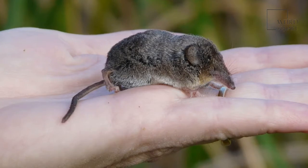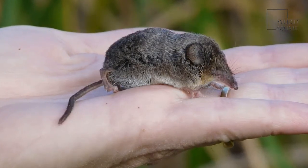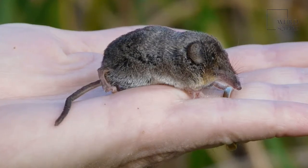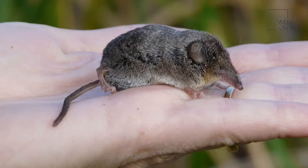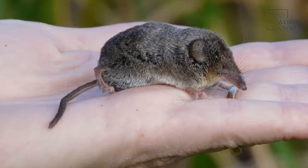An elephant shrew's tail can grow up to nine inches in length. The largest species of this shrew can weigh up to one and a half pounds, but most species weigh less than a pound. To put this in perspective, the average elephant shrew weighs about as much as a large can of soup.